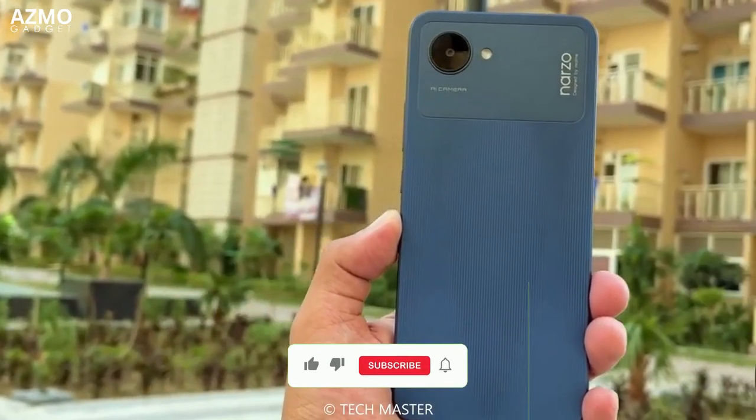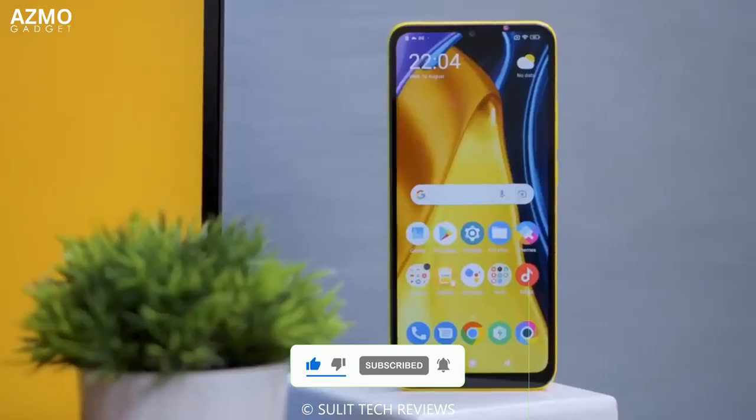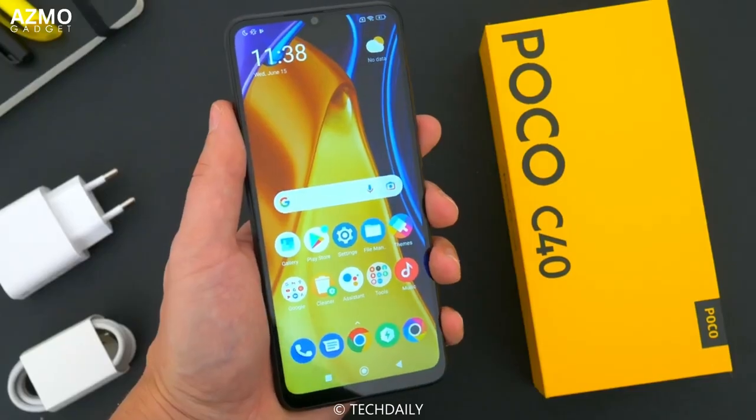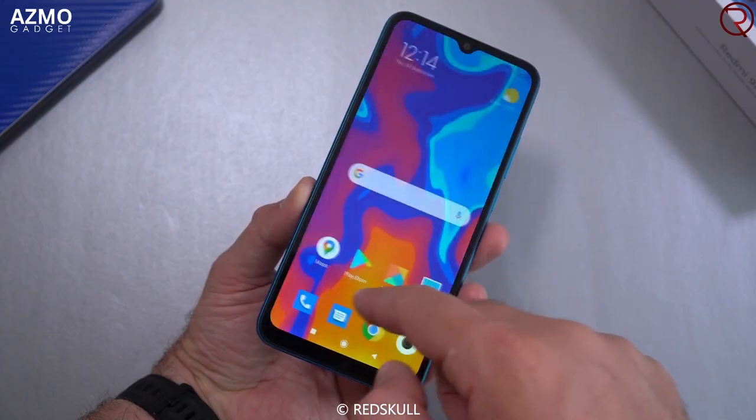That's it for the 5 cheap smartphones with impressive specs in 2023. Don't forget to stay up to date with the latest technology information and feel free to leave comments and suggestions on this video. Thank you for watching and see you in the next video!